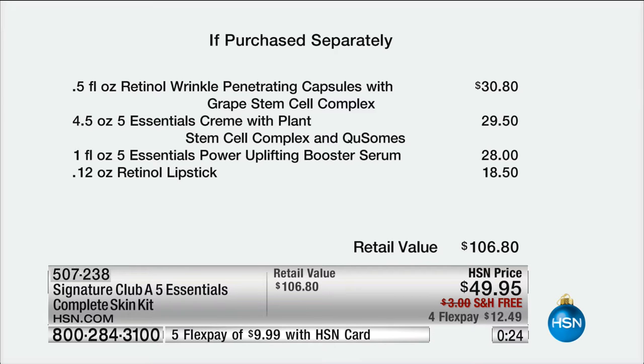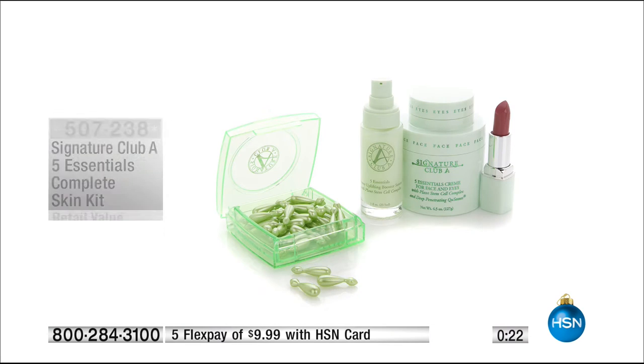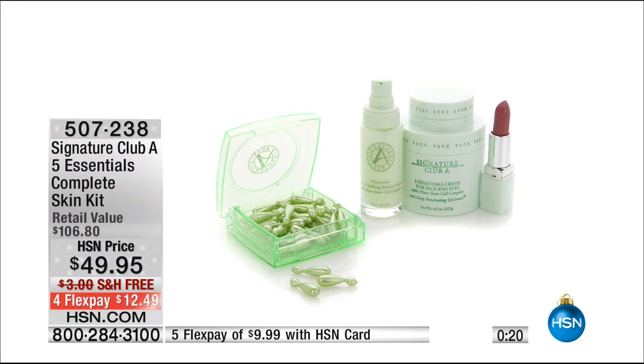This cream has been the number one best-selling cream since we started here — every year it sells more than any other. It has sold $5,500,000 worth of those creams. People buy it over and over and over again. It is the number one cream, and there are many creams sold here internationally.